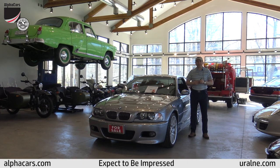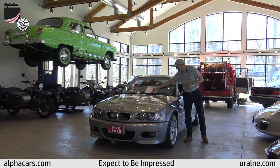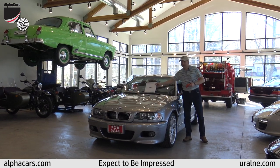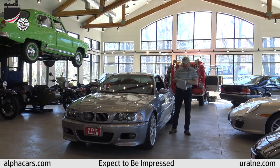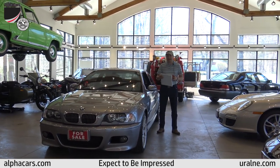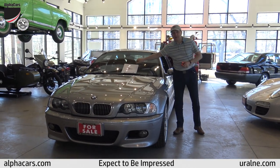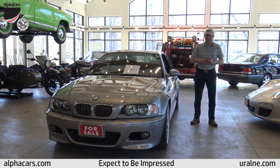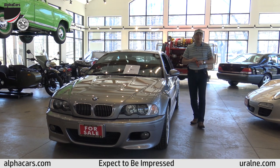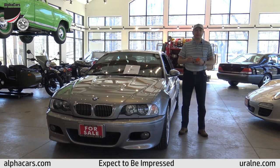Hello from Alphacars. From our Boxborough showroom we are looking at a 2006 BMW M3 Coupe six-speed competition package, stock number N65886. This is a one-of-a-kind vehicle that we are proud to have here in our showroom, and while we're taking this video it's still available for sale. Check out our website alphacars.com or give us a call at 978-263-9000.